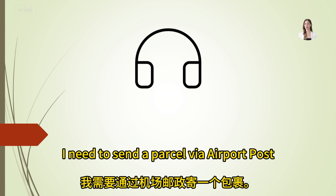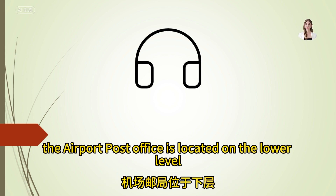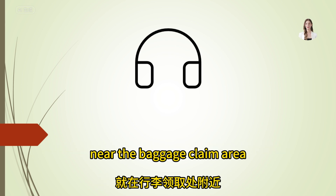I need to send a parcel via airport post. Where can I do that? The airport post office is located on the lower level, near the baggage claim area.